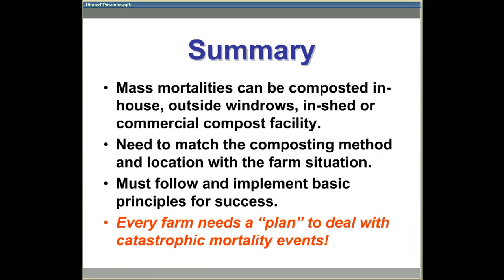In summary, when implemented properly, composting is an environmentally and socially acceptable, biosecure, and cost-effective method for mass mortality disposal. Remember, every barn needs a plan to deal with a catastrophic mortality event.